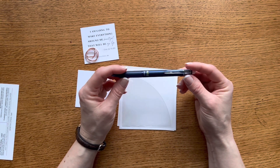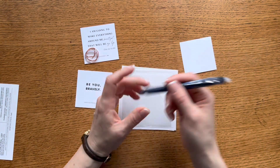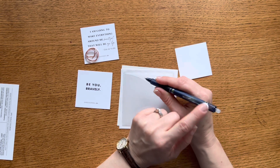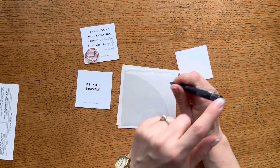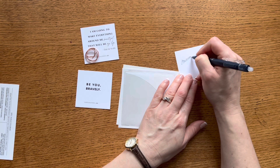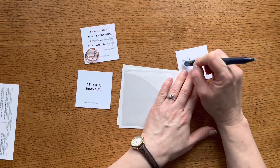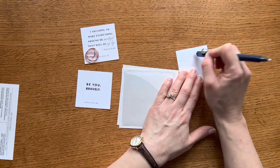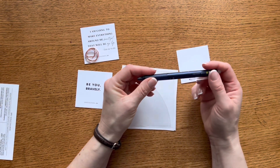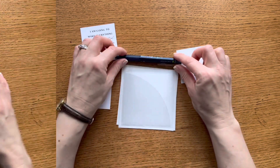I'm also really excited about this Pilot Frixion pen in a beautiful navy color. If you're not familiar with Frixion pens, this clicker version uses the clip to click on and off, and the end is actually an eraser. What I love about them is they truly do erase — they write really nicely, come in several sizes and colors, and erase completely. I've been using Frixion pens for several years and absolutely love them.